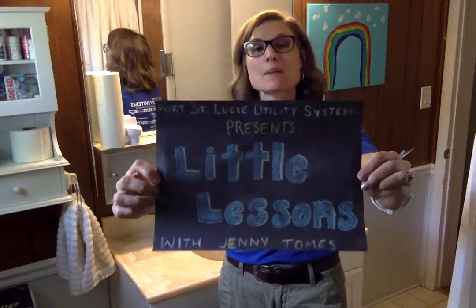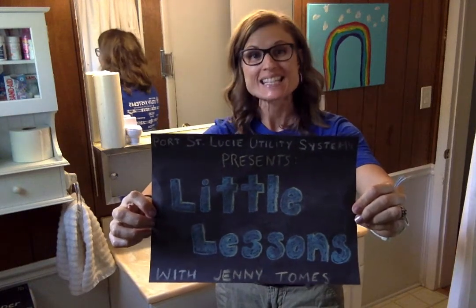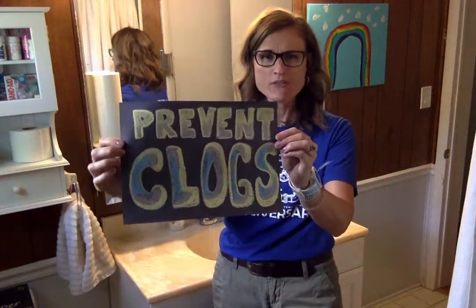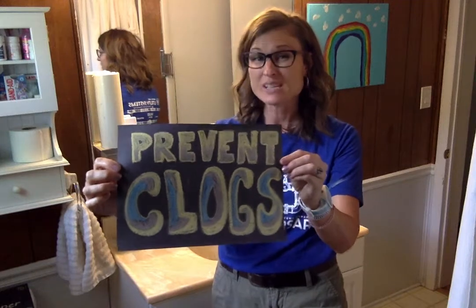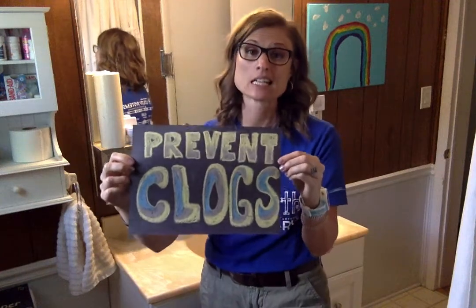Hi there. I'm Jenny Tomes and this little lesson is presented by Port St. Lucie Utility Systems, connected to the community since 1994. We are focusing on clogs — everything clog related today, mostly preventing clogs, which means stopping them before they happen. So we're going to prevent clogs today.